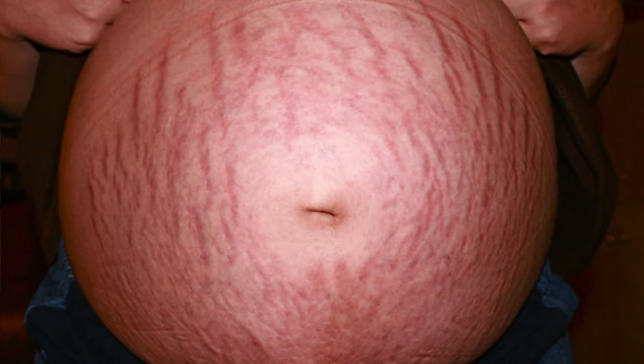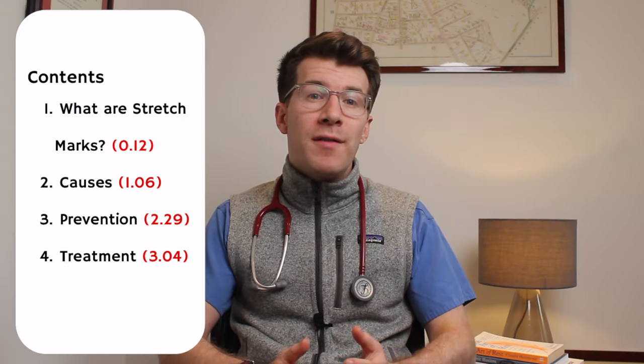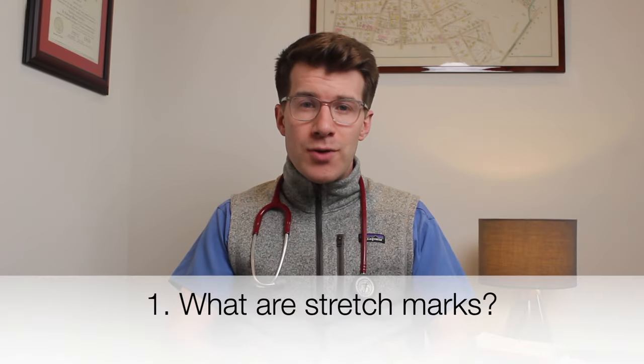In this video you're going to learn key things about stretch marks in pregnancy, including what they are, what causes them, prevention, and some potential options for treatment. So let's start off by understanding what stretch marks are.